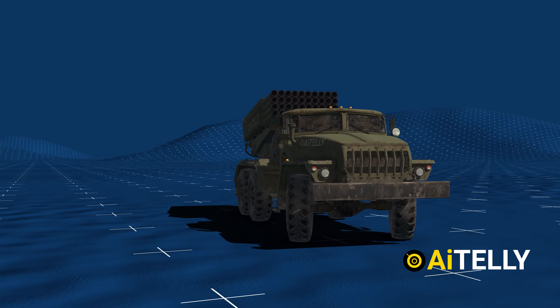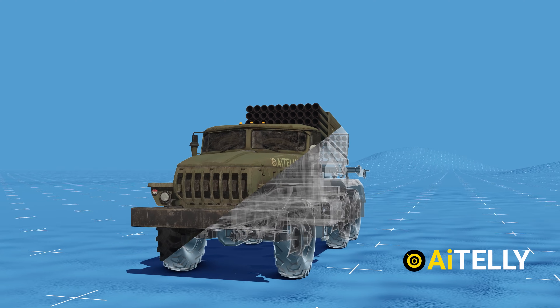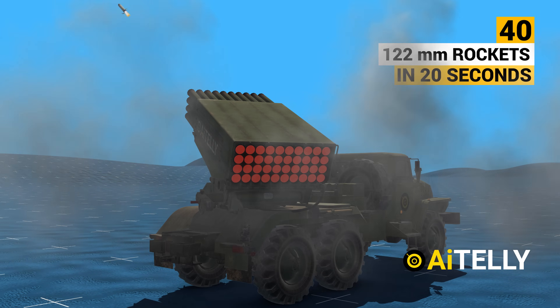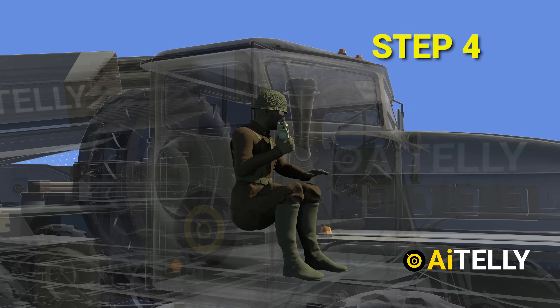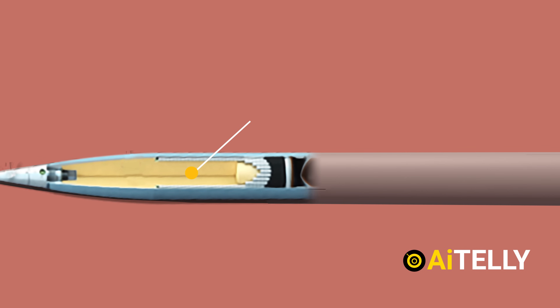This is the BM-21 Grad, used by both Ukraine and Russia. In this video, we will look at how this system works, how to fire the missile using the basic artillery system technique in step-by-step format, and we will find out why it is still an effective low-budget rocket launcher.